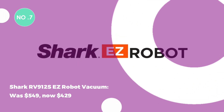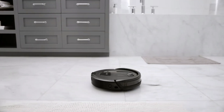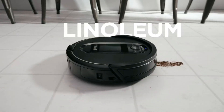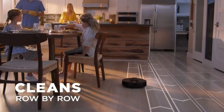The Shark RV912SEZ Robot Vacuum was $549, now $429. The Shark RV912S includes a bagless self-empty base, a 30-day capacity, and a multi-stage filtration system. It intelligently returns to base when low on battery for uninterrupted cleaning.